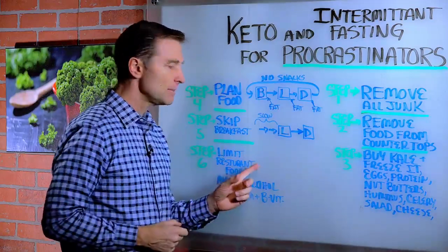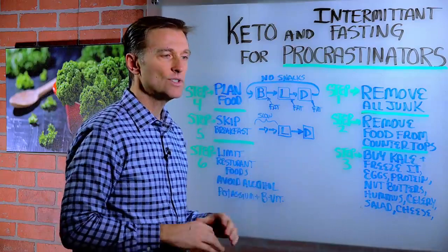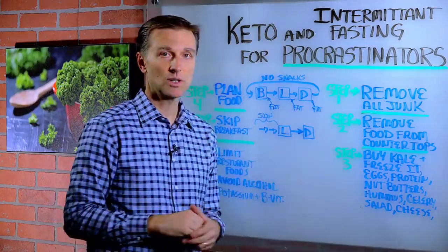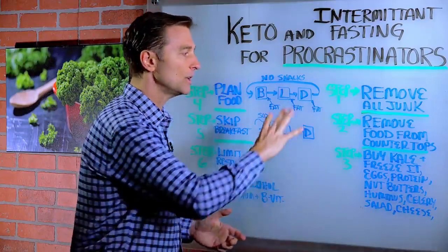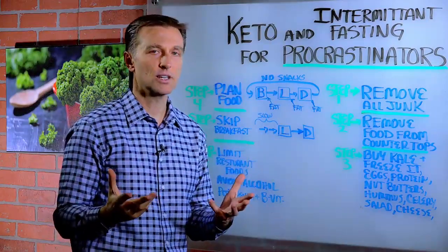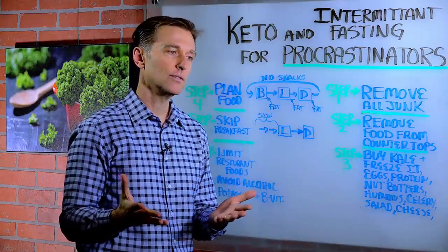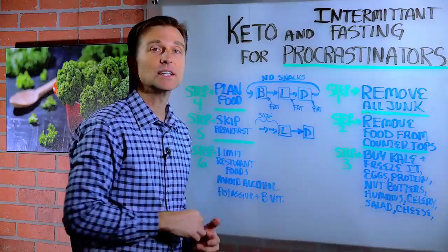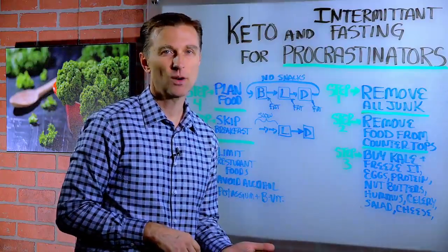Step six: limit going out to restaurants. In fact, I would just not go to any restaurants during this period until you're fully into it hardcore, because there are so many things that can stop you in this transition. You get thrown off and next thing you know, it's months later and you haven't got back on the wagon. Avoid alcohol — that's going to knock you out of the program for a few days. It's not worth it.